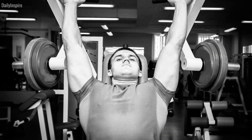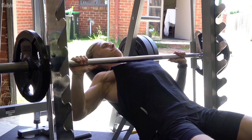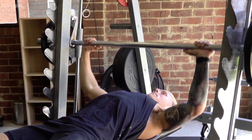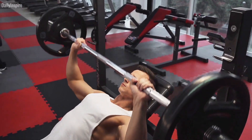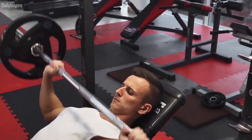Two: press hands inward during barbell and dumbbell presses. Focus on pressing your hands inward as if you're trying to bring them together. While your hands won't actually move due to fixed equipment, this technique increases chest activation by mimicking shoulder horizontal adduction, a primary function of the chest muscles.